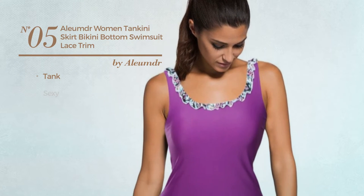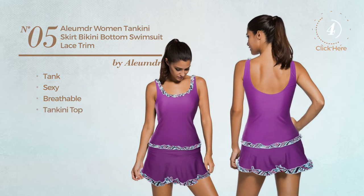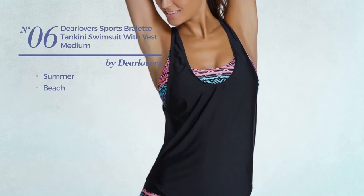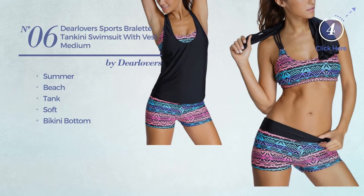Number five: a tank swimsuit featuring a sexy look, crafted from breathable material. This swimsuit includes a tankini top and bikini bottom, available in five colors. Number six: a summer beach tank swimsuit produced with soft material, with a bikini bottom, available in seven colors.